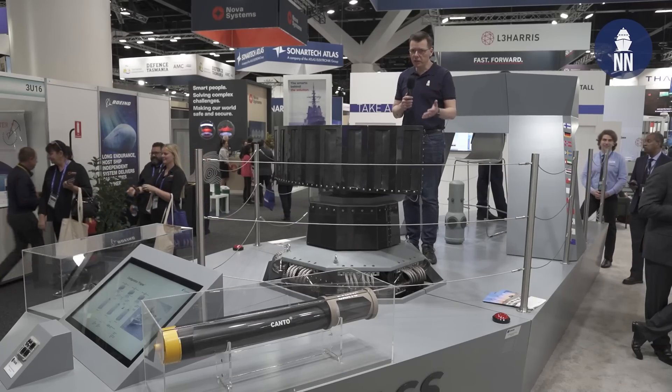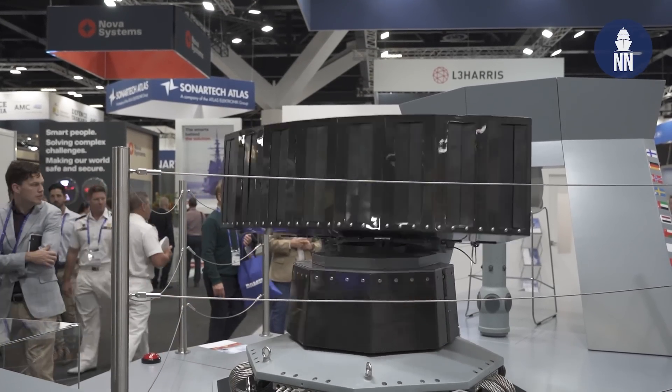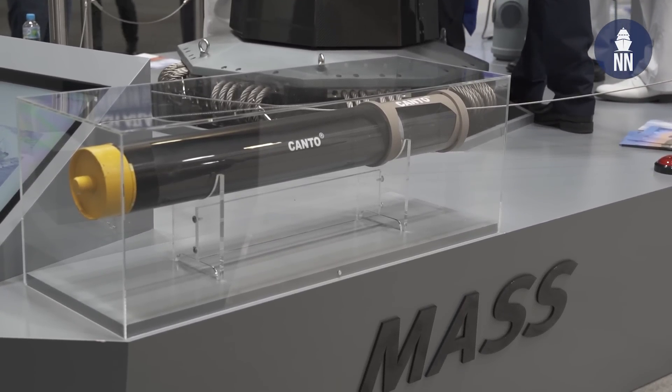Another big moving display on the Rheinmetall booth is the MASS decoy launching system — a trainable launcher. They are showing it with the Kanto anti-torpedo decoy by Naval Group.